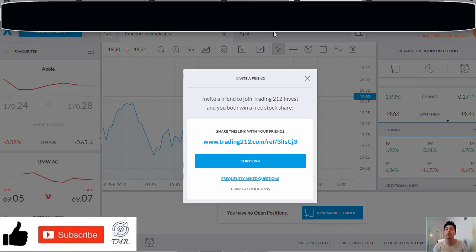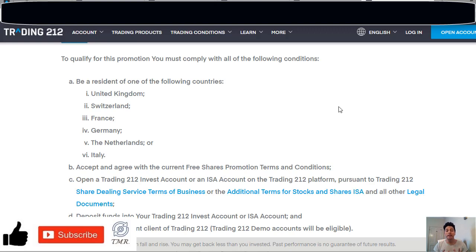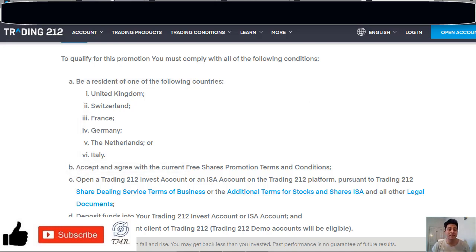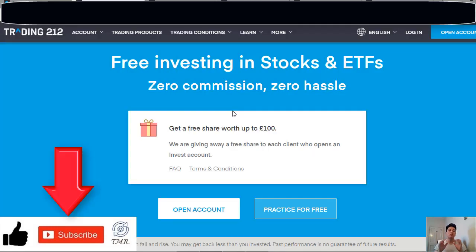Summing up, the promotion share has a price limitation of up to 100 pounds or 100 euros depending on your account currency and location, which is the only negative thing I found. This promotion is available only for residents of the following countries: United Kingdom, Switzerland, France, Germany, Netherlands, and Italy.